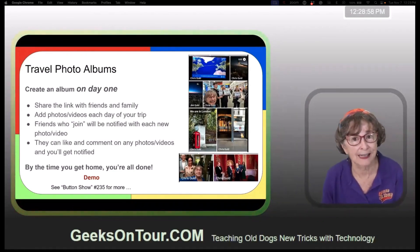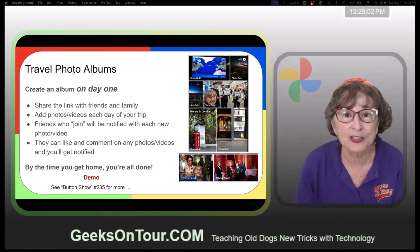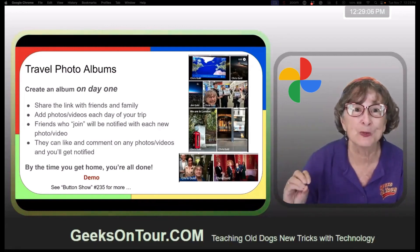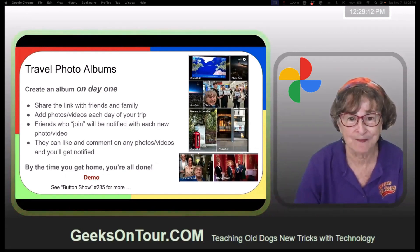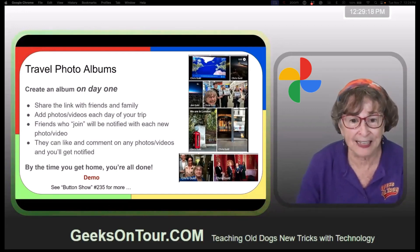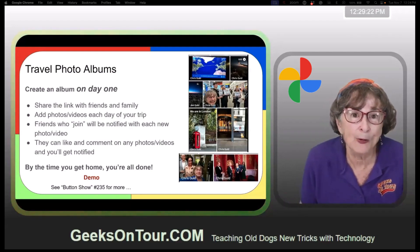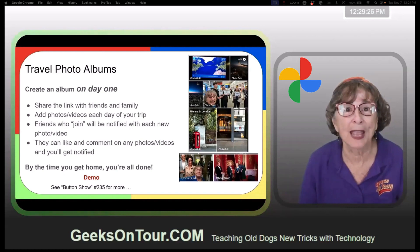Share a link to that album with all your friends and family — then they are seeing it and commenting on it. Trust me, it makes you more aware of posting photos when you're getting comments from your friends and family. They get notified when you add more pictures and they can like and comment. So if you follow that, by the time you get home you're all done.